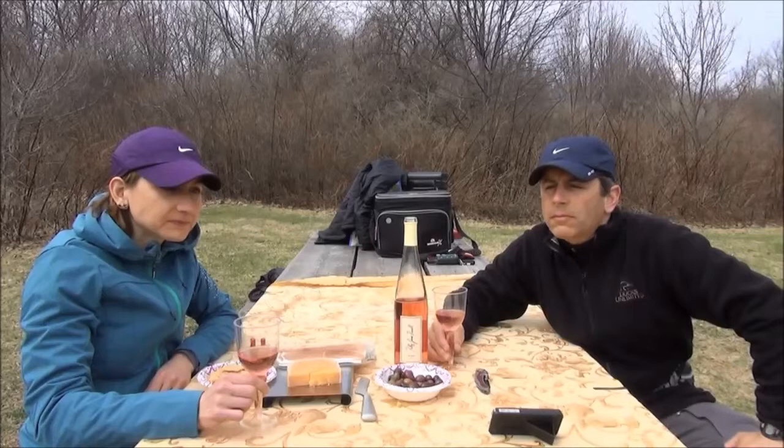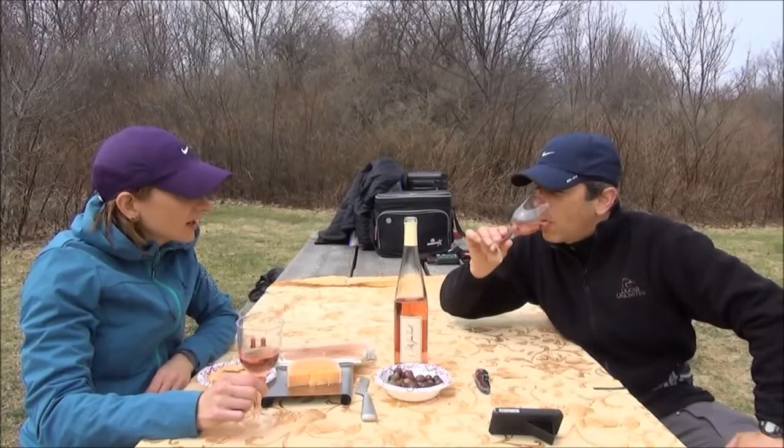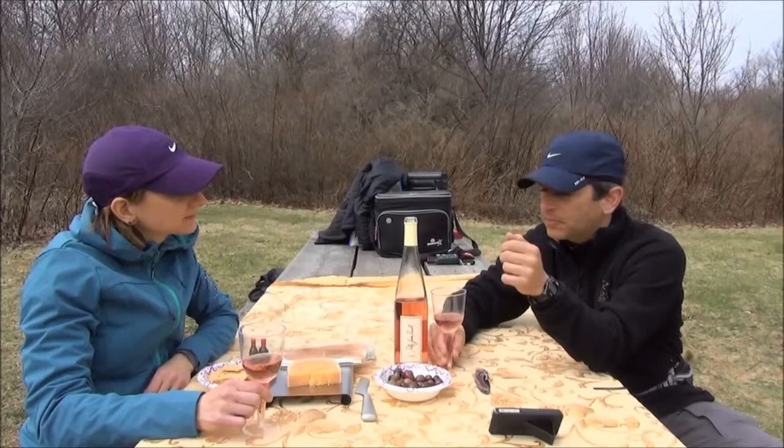Very refreshing. It's definitely dry - a little grapefruit maybe, the citrus again. I think you're spot-on with the grapefruit. There's a little tang, minerality on your tongue which is nice, and it's going to go great especially with the prosciutto.